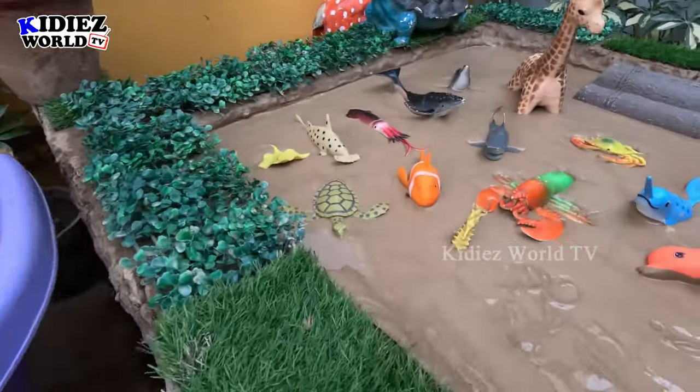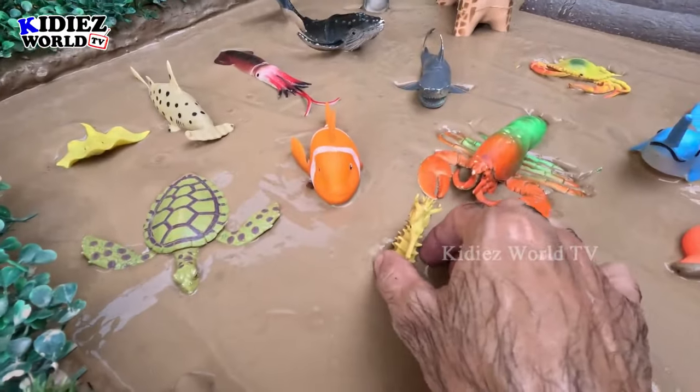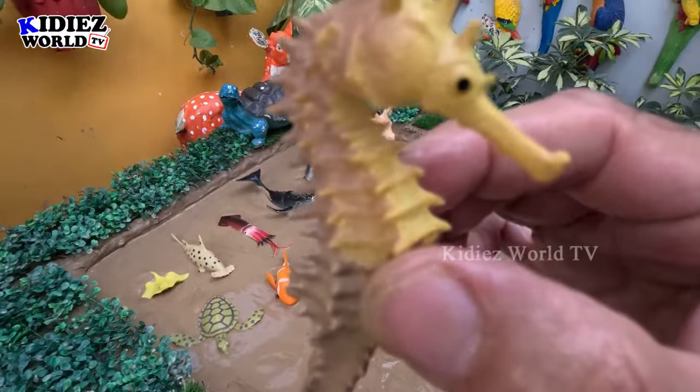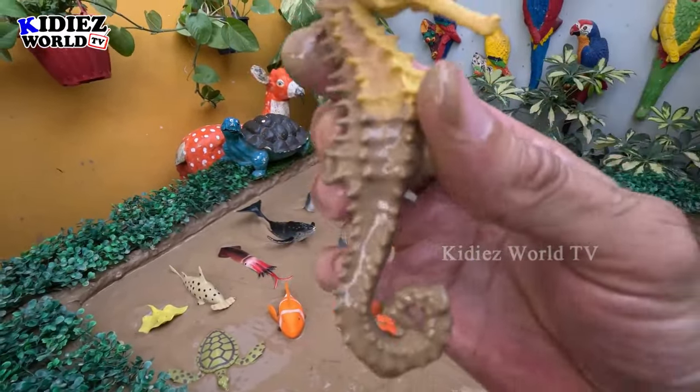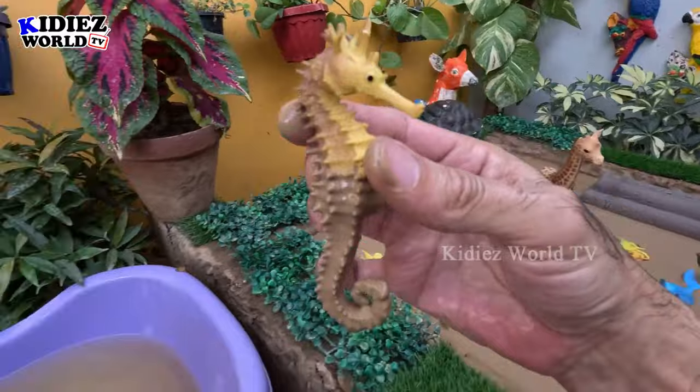The next one we have is the world's smallest animal — a sea horse! Wow, this is how it looks — the sea horse. So let's make him clean.